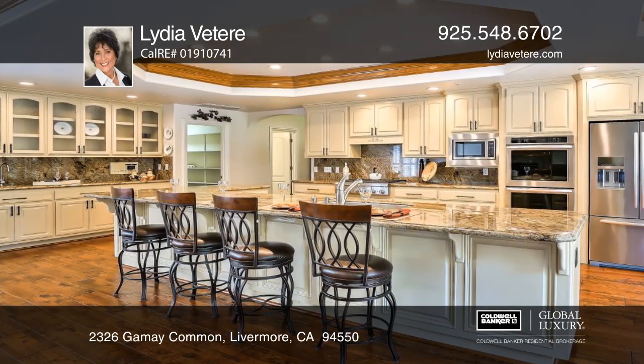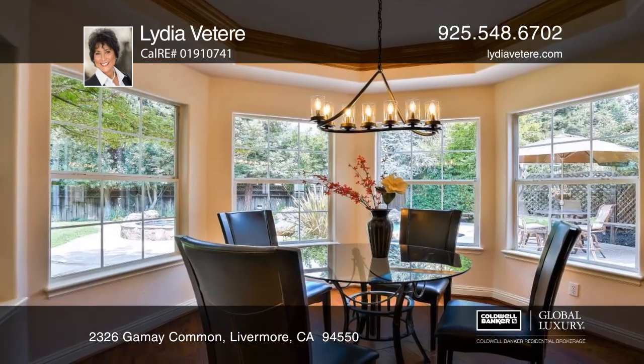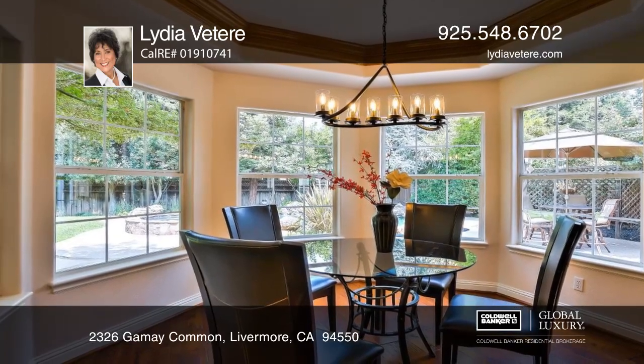This home features an open living room, a formal dining room, and a gourmet, open-concept kitchen with an island and a breakfast nook.